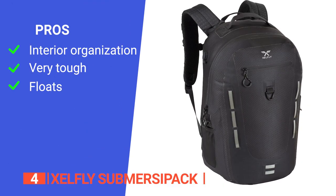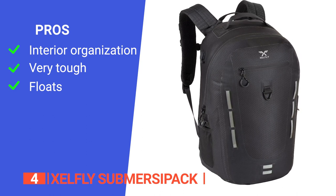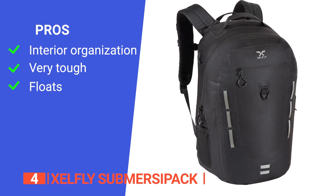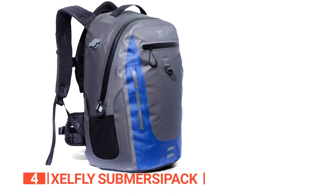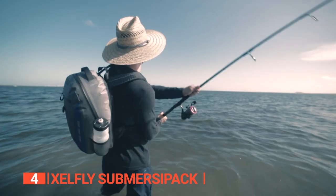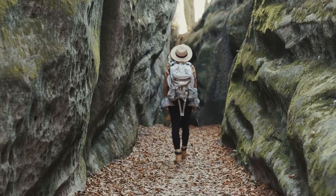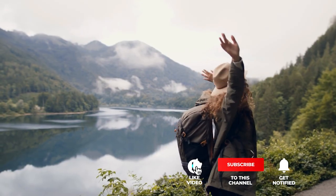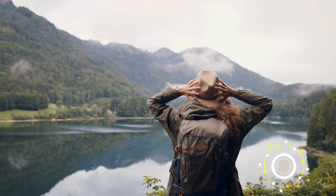Its pros are: the different storage spaces make it easy to organize your items, the heavy-duty puncture-resistant TPU-coated nylon with extra-strength waterproof zippers makes it durable, and it can float on water so you won't lose it overboard. However, there are no larger sizes available. The unique design of the Xselfie SubmersaPack makes it a great choice for those who want a fully waterproof backpack for various outdoor activities. If this is your first time visiting our channel, be sure to subscribe and hit the bell icon to receive notifications of our next videos.